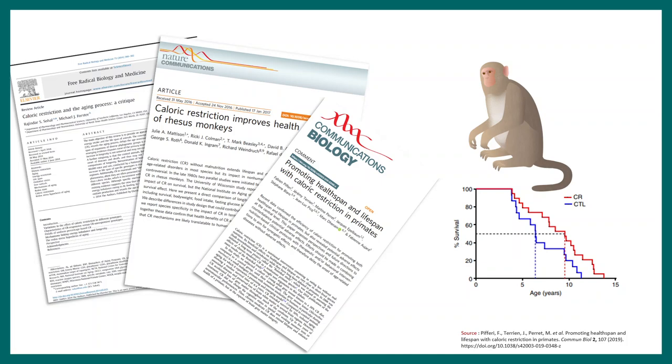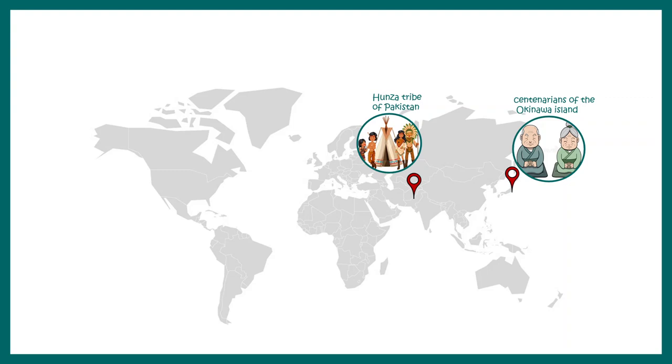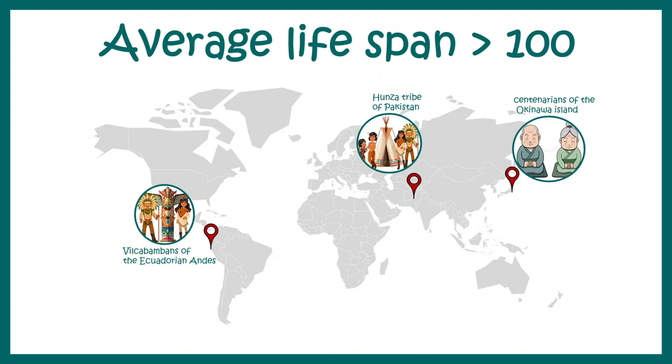The question is whether these preclinical findings are valid for humans. Looking at tribal populations such as the Okinawa islanders, the Hunza tribe in Pakistan, and tribes in the Andes mountains, we find striking results — all have average lifespans greater than 100 years, and a common ritual among all of them is fasting combined with intense exercise. Human clinical trials are underway to understand how intermittent fasting can help with healthy aging.